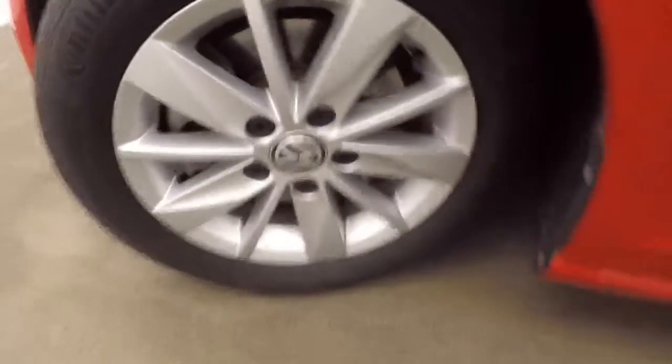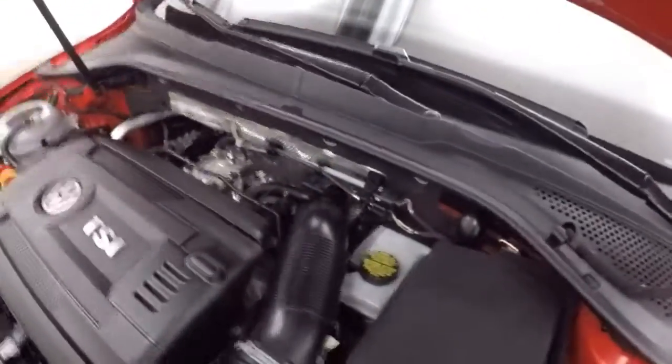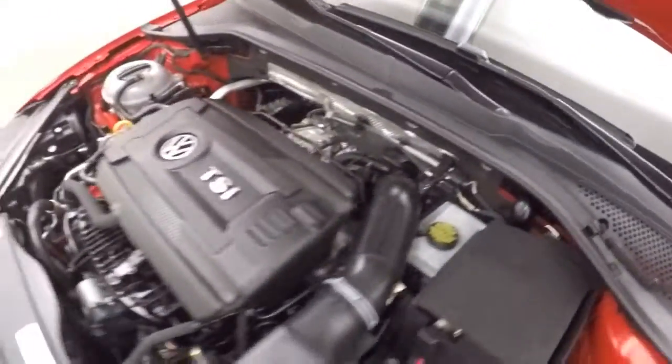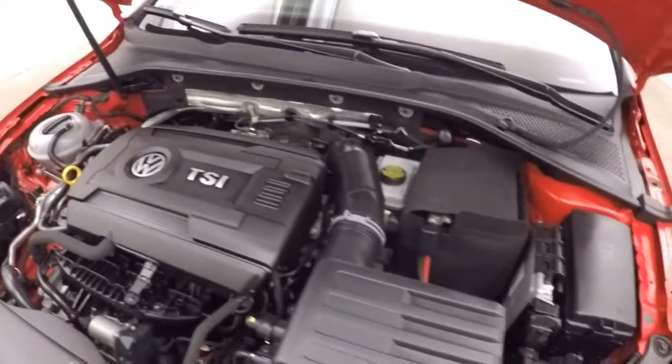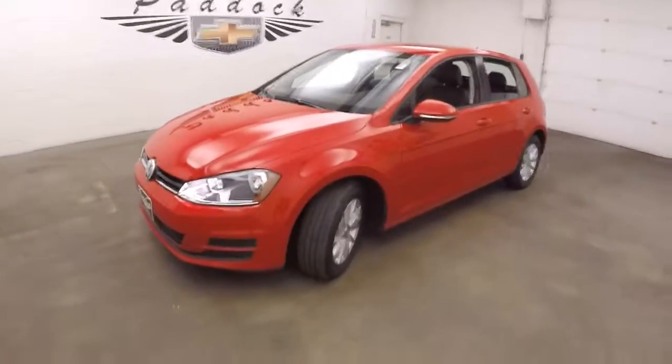Let's go look underneath the hood — and those nice alloy wheels. Here's your 1.8 liter. Here's the turbo, sitting right there, giving you plenty of power and great gas mileage. It's a 2015 Volkswagen Golf TSI.